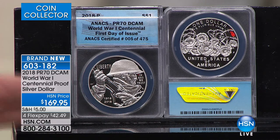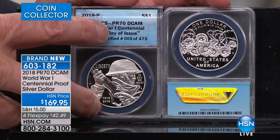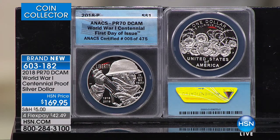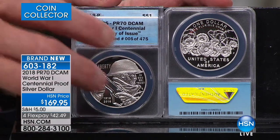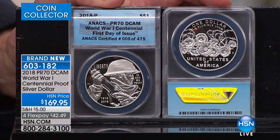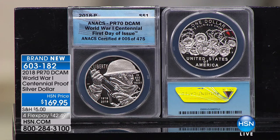This is an absolutely beautiful solid silver proof coin released by the United States government. The mintage is no more than 300,000 coins — very rare. But of those, only 475 are like this coin, certified by an independent third-party company to be absolutely perfect. In coin collecting we grade on a 70-point scale, and PR70 — this First Day of Issue designation — is absolutely positively perfect. Each coin is individually certified and guaranteed for weight, content, purity, and authenticity, and individually numbered. It's one ounce of solid silver, available no place else on the planet other than right here at HSN.